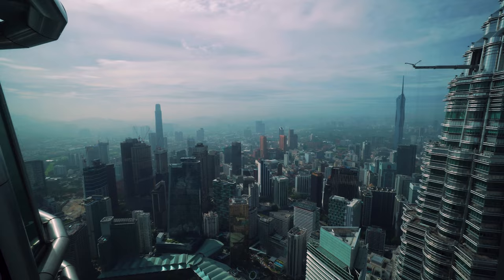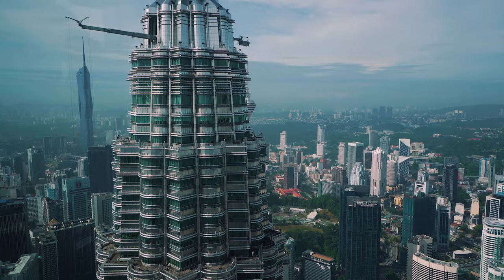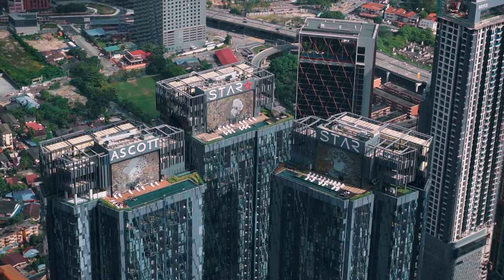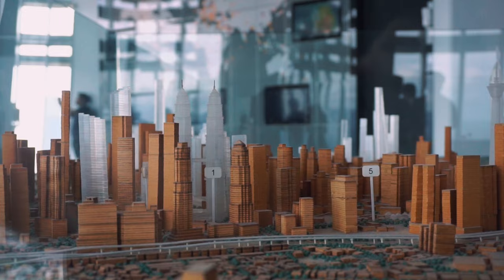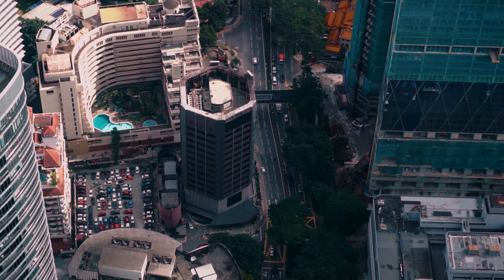Now we're on the 86th floor — this is the observation deck. Oh my god, the views are so nice. This is my first time seeing the tip of the Twin Towers up close and it looks majestic. I just love the architecture, it's so beautiful. We have about 15 minutes to spend on the observation deck. It also features lots of information about the history and facts about the Twin Towers, and I really like how they have interactive panels — they're pretty fun to play around with.